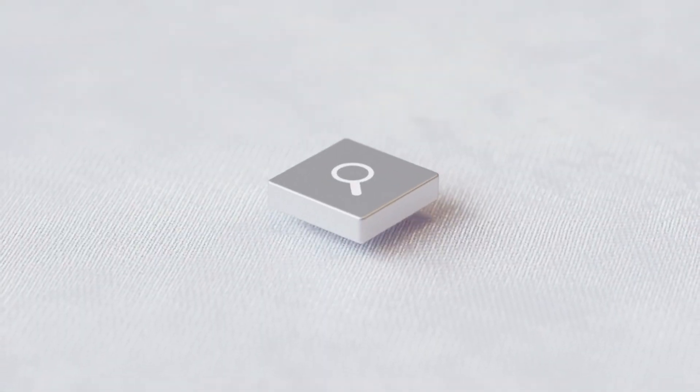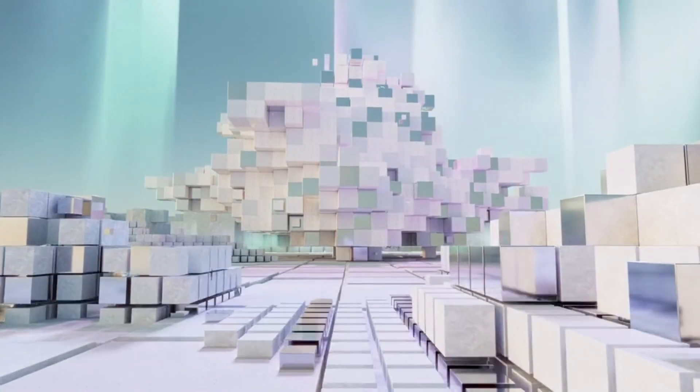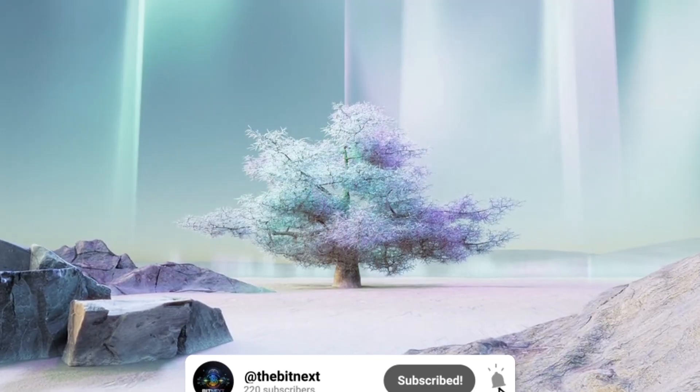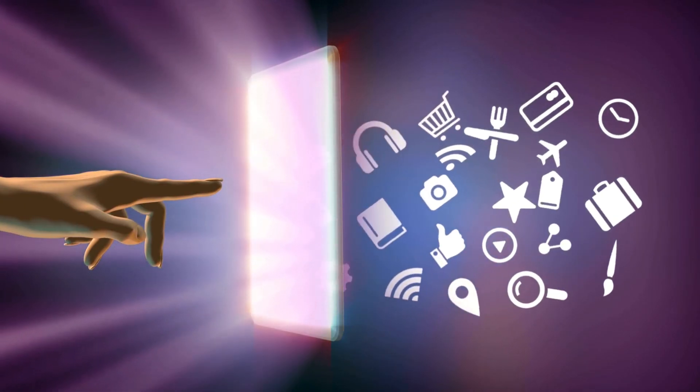So, have you tried any of these AI video generators yet? Or do you have any favorite prompts you use? Drop a comment below and let me know. If you are new to the channel, don't forget to subscribe to Bitnext and hit the notification bell so you can stay updated with all the latest tips and tools. Thanks for watching and happy creating.